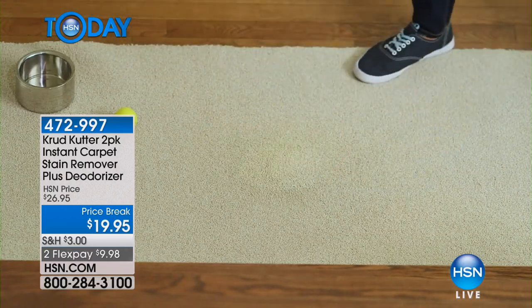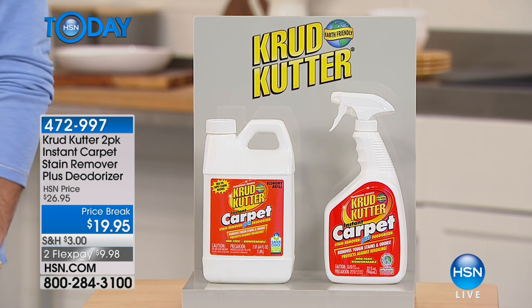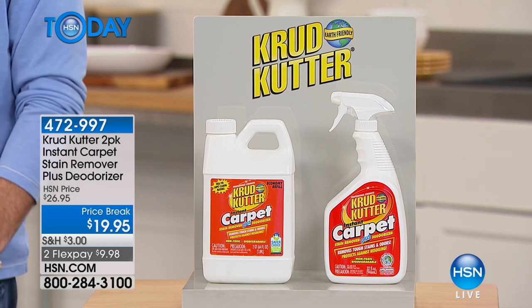You are getting a great deal today. $19.95 gets you that full 32-ounce bottle, but you're also getting 64 ounces of refill. So this is going to last and last and last, even if you have full carpeting in your entire 5,000 square foot home.